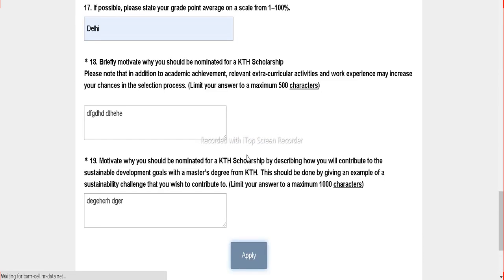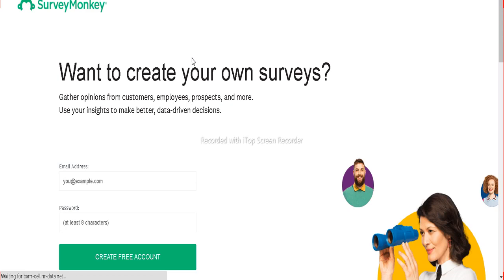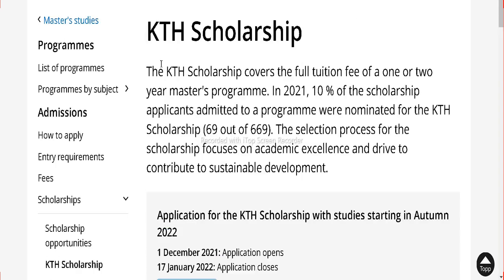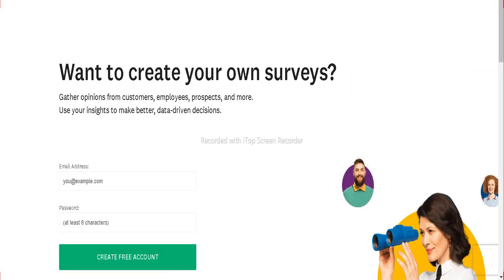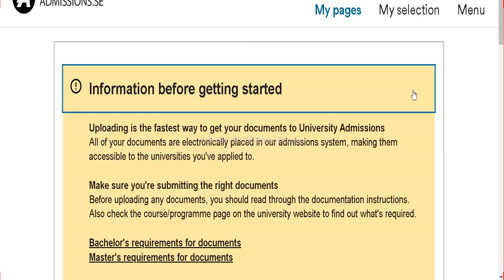It's as simple as it seems. I hope you understood all the steps. Here you can check: thank you for taking this. Our application has been successfully sent to the KTH scholarship authority. The application for both admission and scholarship is complete — all done in just 10 minutes. I hope you have understood the whole process.